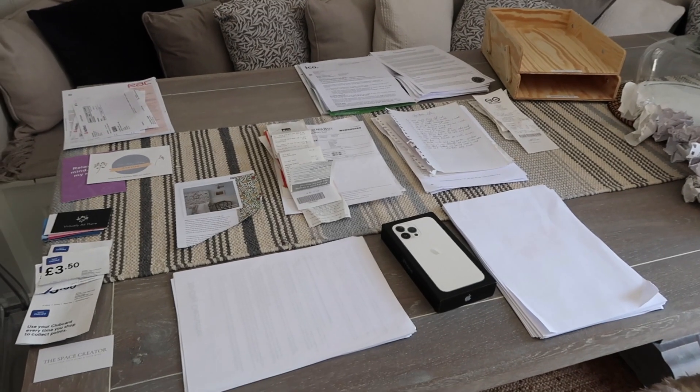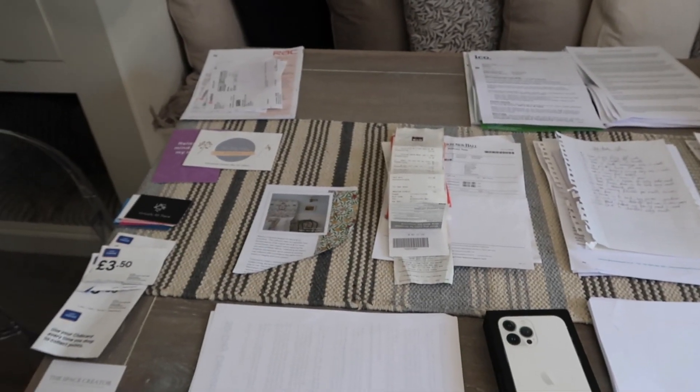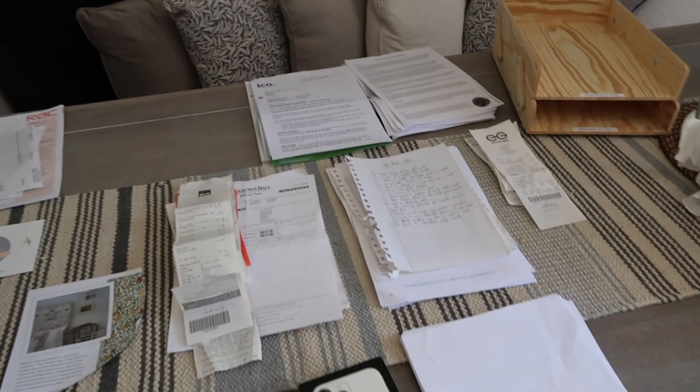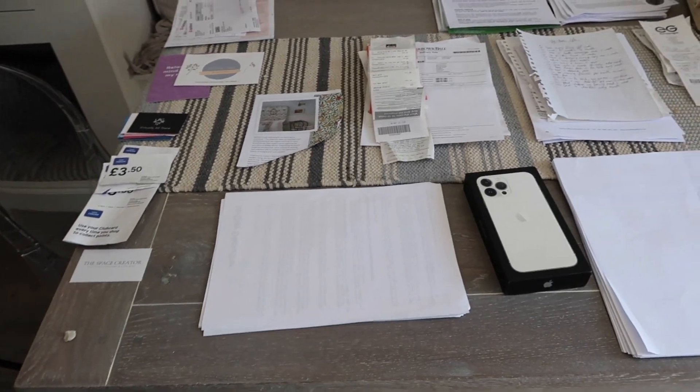As you saw there, I was basically categorizing everything but also decluttering at the same time. Anything that was obvious rubbish I got rid of, and anything else I've put into piles to deal with. All of this stuff — I now know what it is and what I need to do with it.